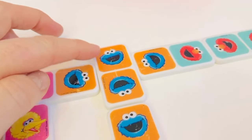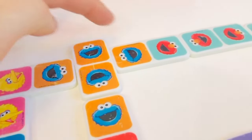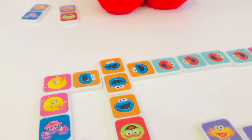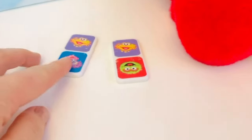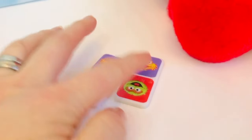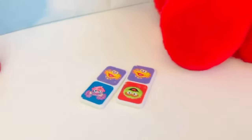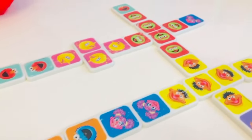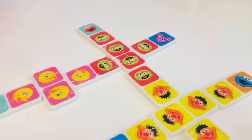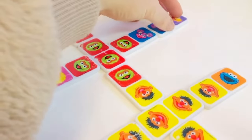I have a double of Cookie Monster — I'm going to place it right there. When you have a Domino with the same picture on each side, you can place a Domino on all four sides. Elmo has two Dominoes left: Zoe, Oscar the Grouch, and Abby. Can you see where Elmo can play his Domino? He can play his Abby Domino right here.